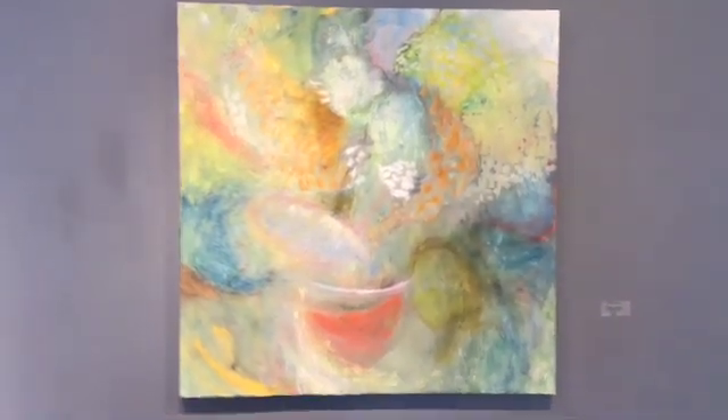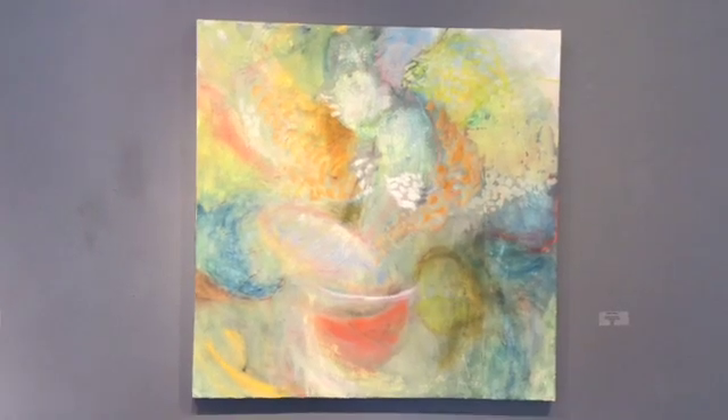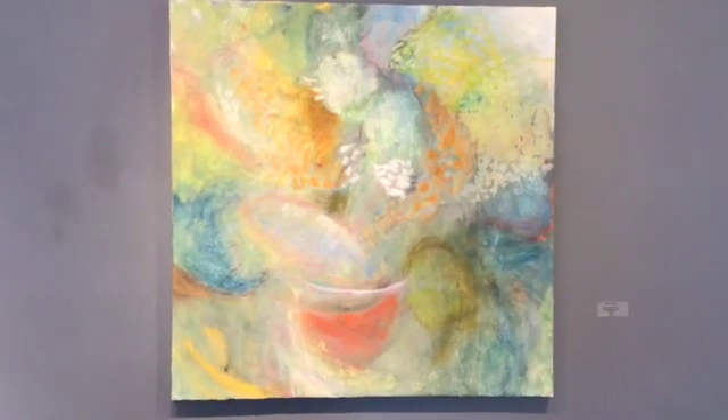This is called Flowers I've Known and it is 48 by 48 inches. Kind of a Bonnard, Briard feeling there.